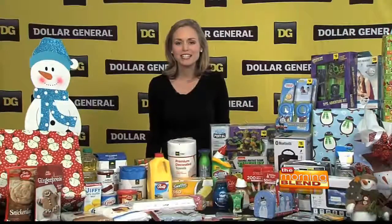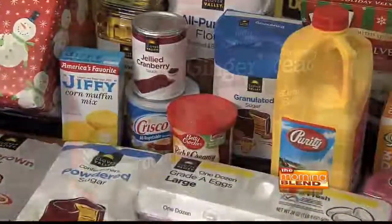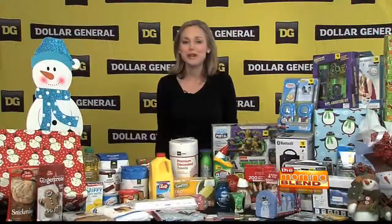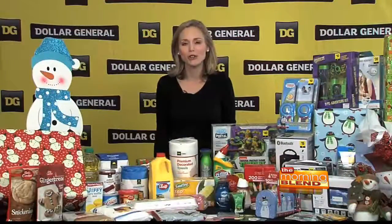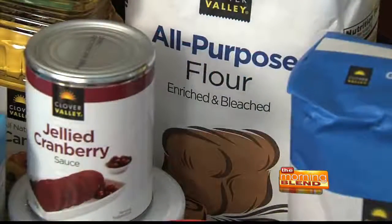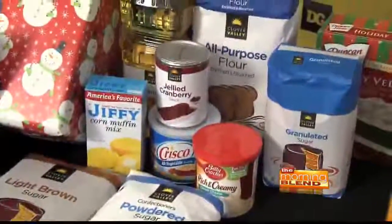Speaking of great smells during the holiday season, let's talk about cooking. So many of my favorite dishes are made this time of the year, like sweet potato casserole, pumpkin pie, holiday cookies, and so much more. Remember, you don't have to be a gourmet chef to enjoy all these great tastes. You can also save on your grocery bill by looking for stores' private brands. They offer equivalent quality and they're often at a fraction of the price.